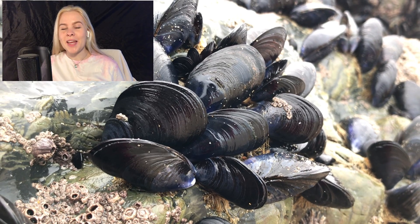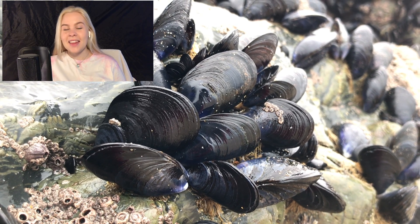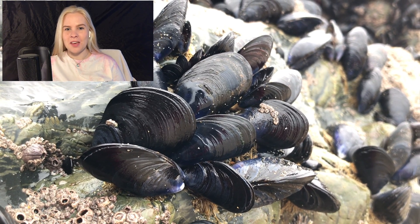In mussels, the gills play two very important roles: one for filtering out food items and the other for collecting oxygen from the water for respiration.